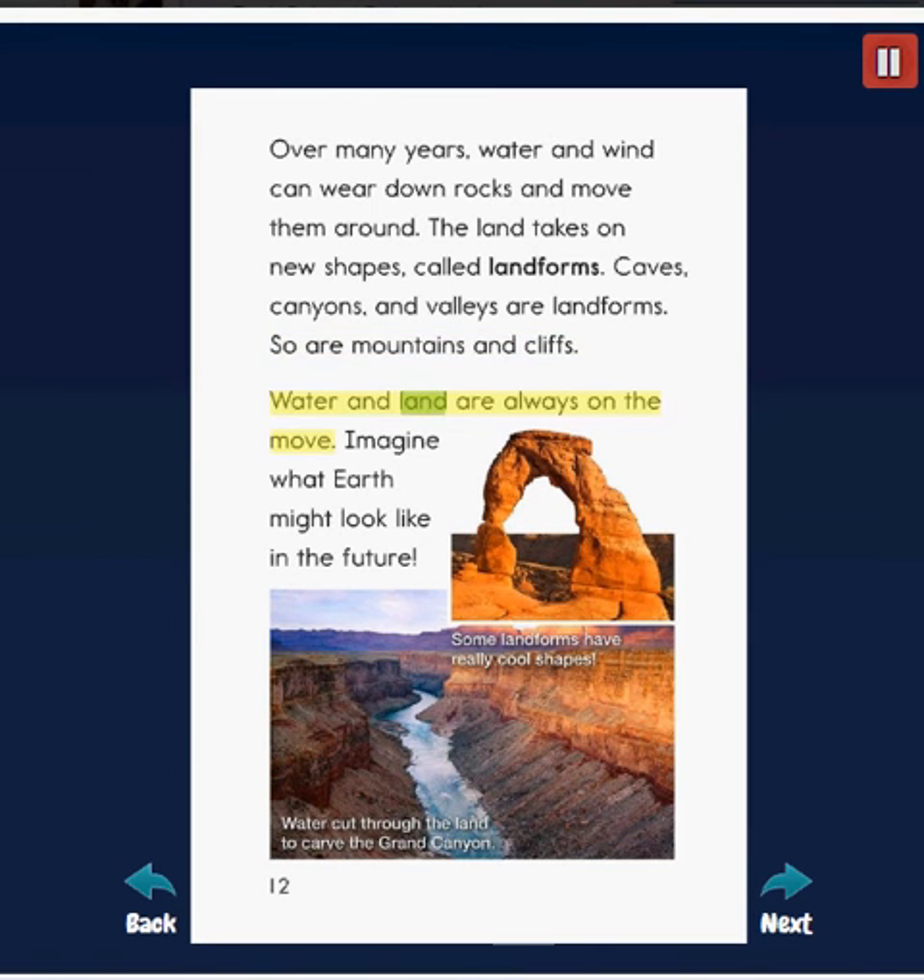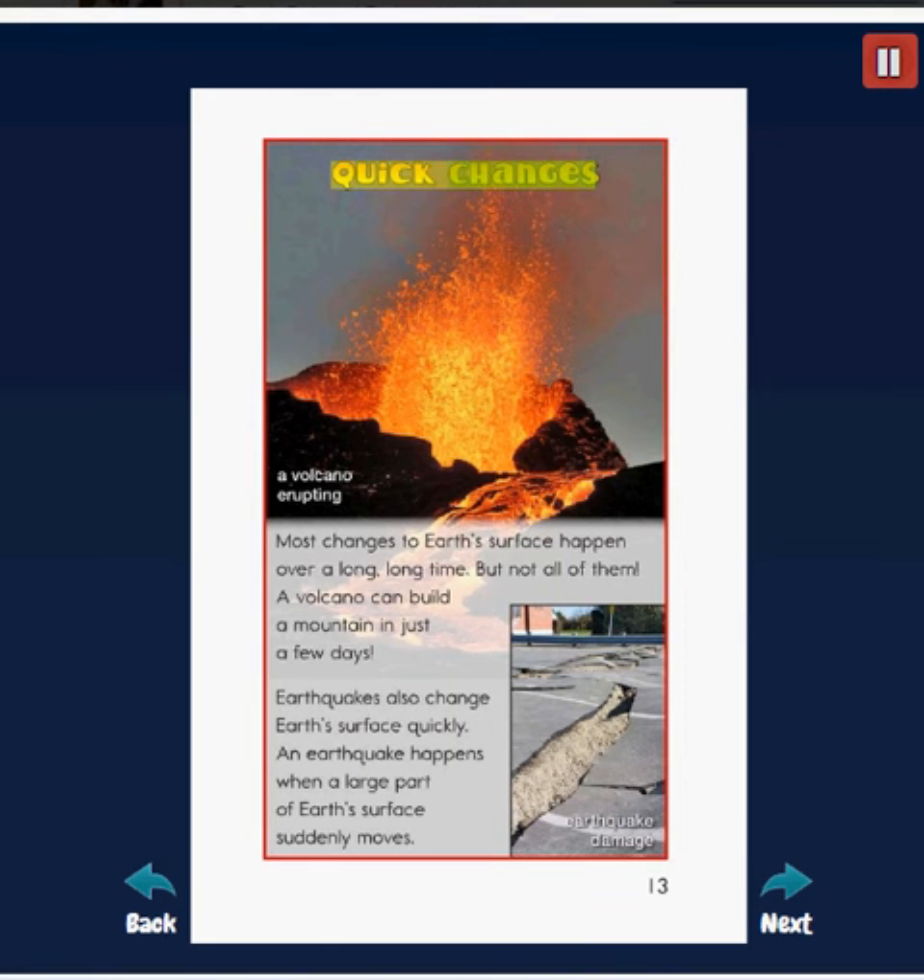Water and land are always on the move. Imagine what Earth might look like in the future. Most changes to Earth's surface happen over a long, long time — but not all of them. A volcano can build a mountain in just a few days. Earthquakes also change Earth's surface quickly. An earthquake happens when a large part of Earth's surface suddenly moves.